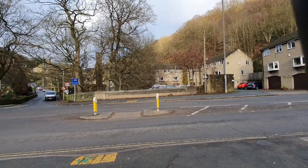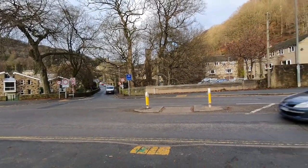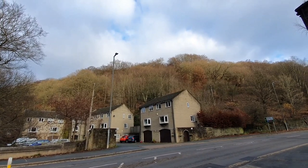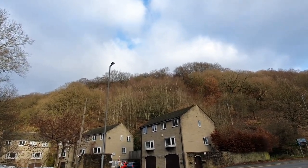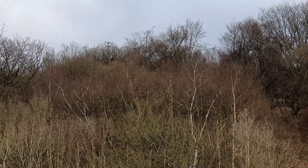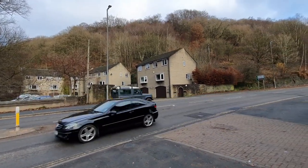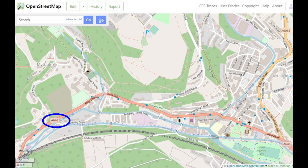We're now stood on Mytholm Bridge. That's St James's Church in the distance. And here, stood by the mill — I'll try and put a picture up. Heptonstall is up at the top of the hill there, and just peeking through the trees is the top of a chimney. Well, I can actually zoom in on it — let's have a look.